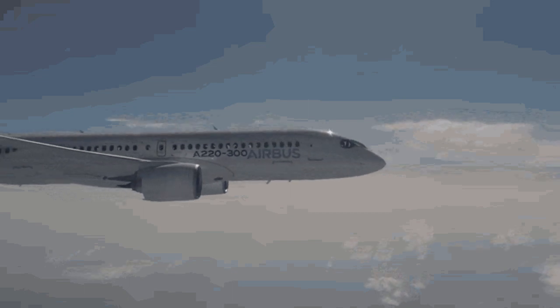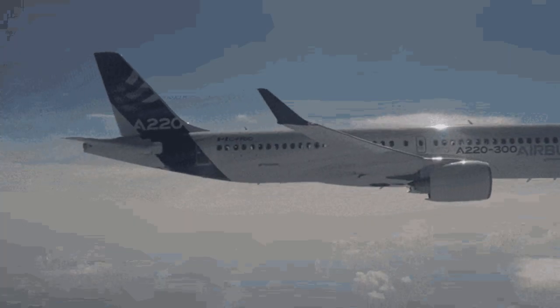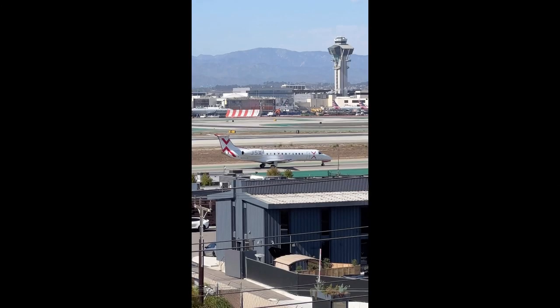Welcome back to the channel. Today we're exploring two unsung heroes of regional aviation, the Embraer ERJ-135 and ERJ-140. Compact, efficient, and built for performance, these aircraft have connected cities and communities for over two decades. Let's take a closer look at what makes them so valuable.